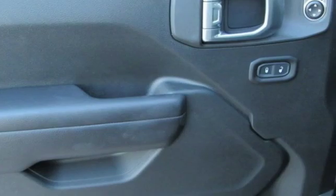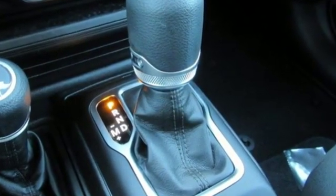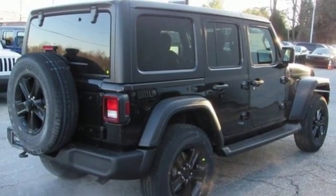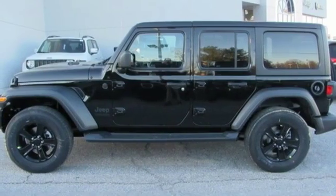Automatic transmission, dual zone climate control, streaming audio, configurable instrument gauges, heated steering wheel, power heated mirrors, external memory control, Targa sunroof, remote engine start, and V6 engine.